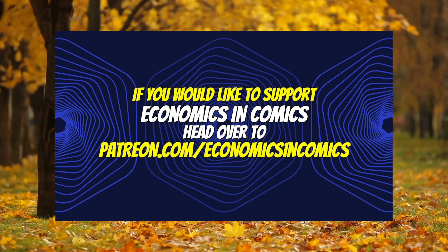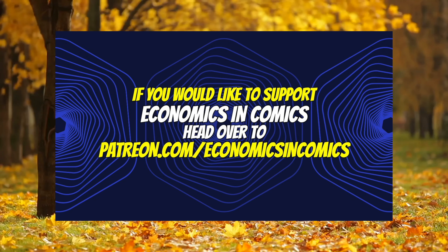That's it. There are a lot of other goodies sprinkled throughout the FOC. You can see all the images and everything you want at my store, economicsandcomics.com. Thank you so much for watching. I love you. Stay safe.